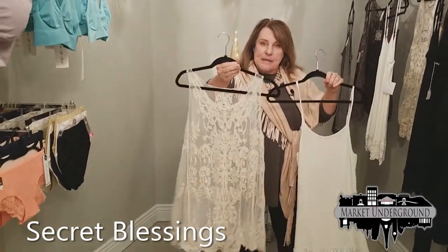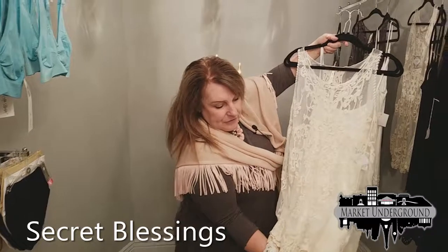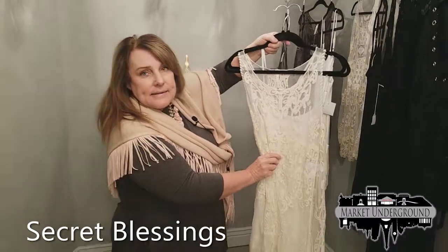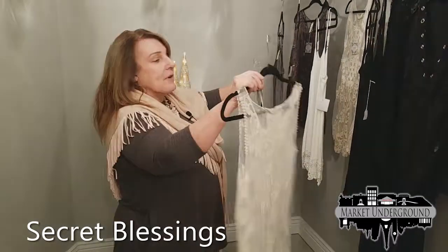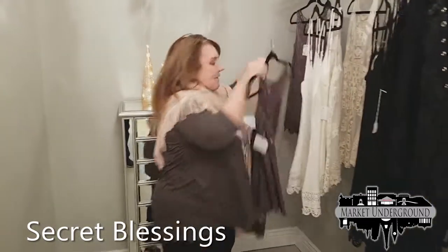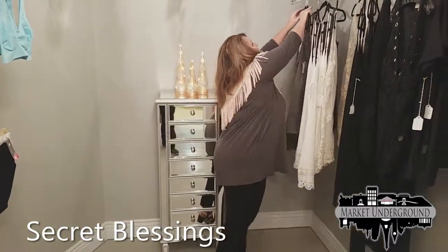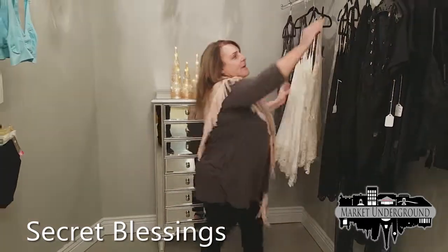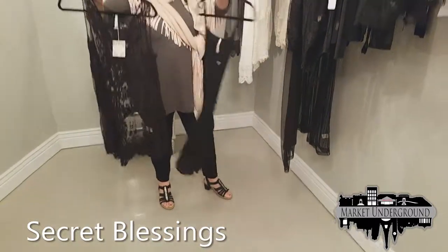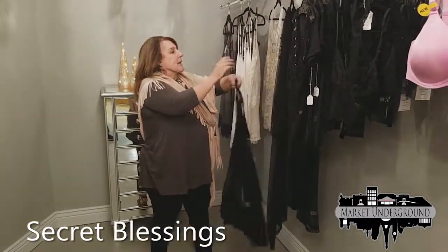This is the matching lace top that goes over the tunic extender. That's the complete look — you can wear it under a jean jacket with jeans, or dress it up. Very popular this season. We have three colors: gray (our number one seller), cream, and black. They're sold separately so you can just get the tunic extender, or if you want both pieces, you can get them together.